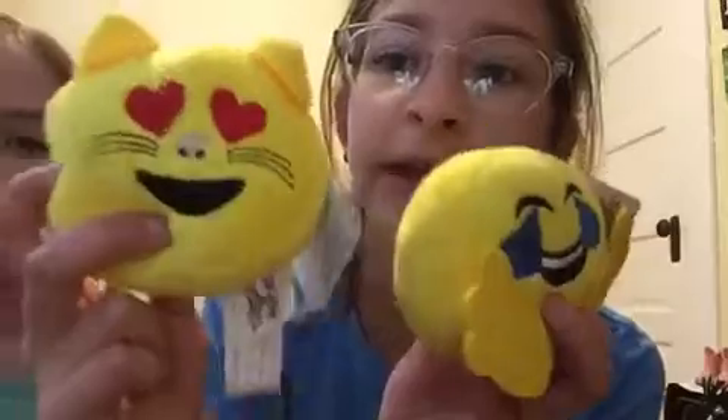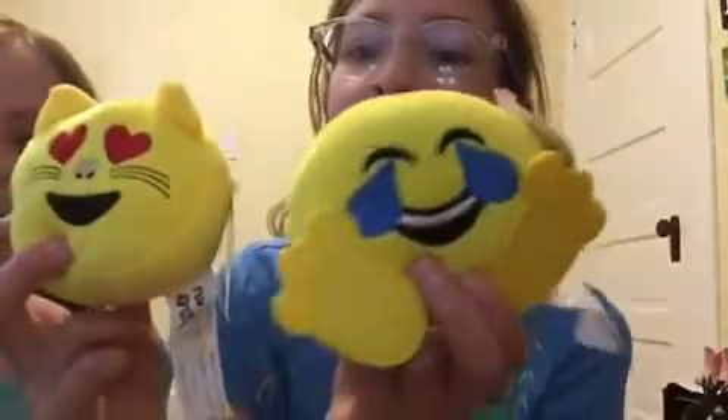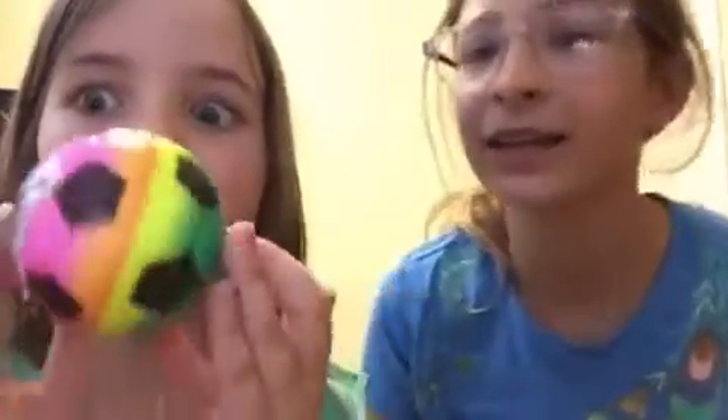I got the heart eyes one and the laughing-but-crying emoji. I don't actually know what emojis are called — comment down below if you know the names of emojis! The next thing we got is this cute rainbow tie-dye item — it's really cool and the perfect size for dolls.